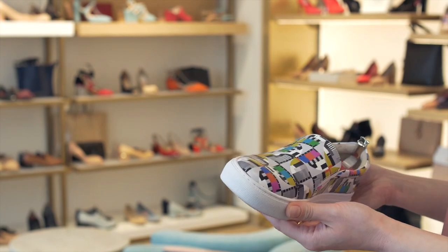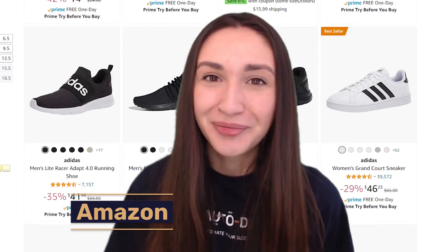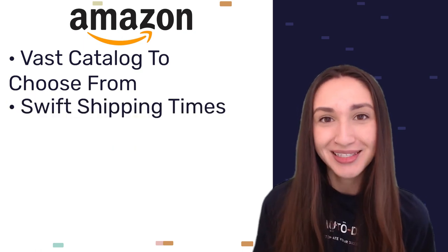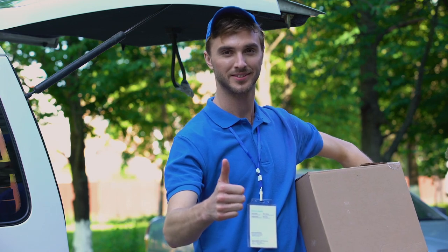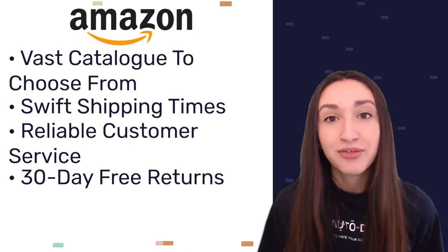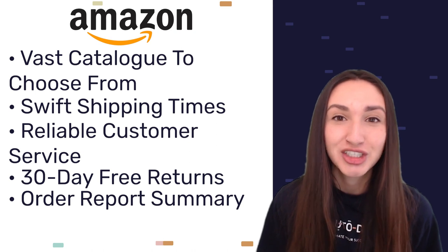Now that we know the trending shoes to dropship, let's take a look at the top eight best shoe dropshipping suppliers. Up first is Amazon. Their benefits include a vast catalogue of shoes for men, women, and children; swift shipping times with various warehouses located around the world enabling fast local sourcing; reliable customer service; a 30-day free return period for unsatisfactory products or change of mind; and an order report summary that can aid dropshippers in managing their transactions.